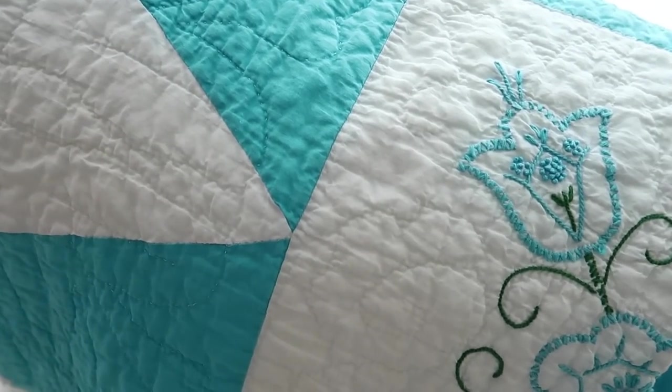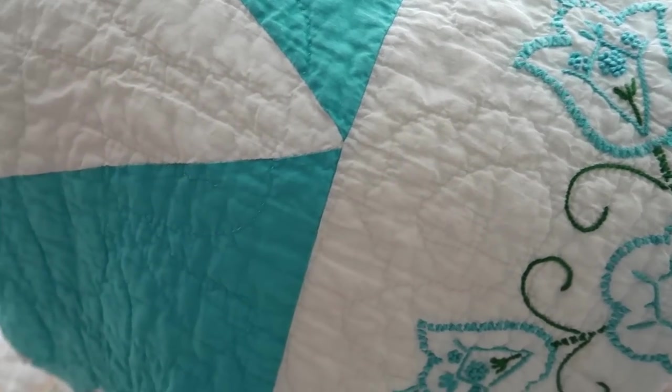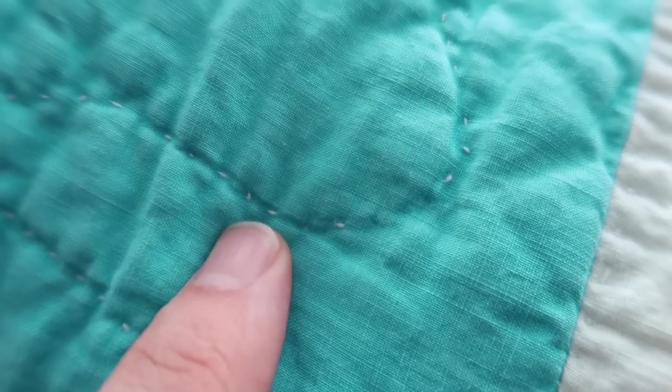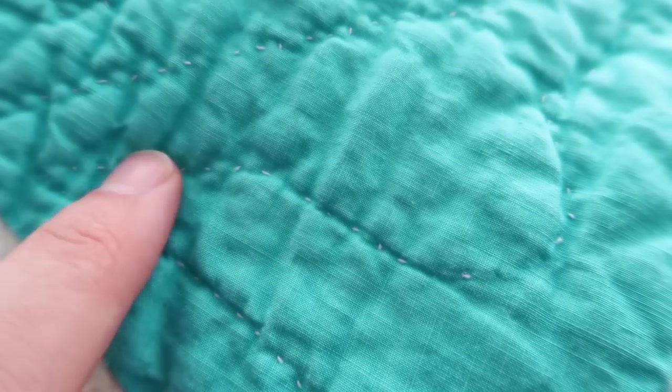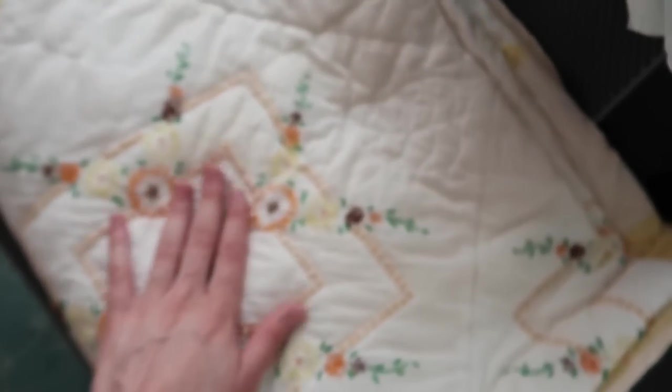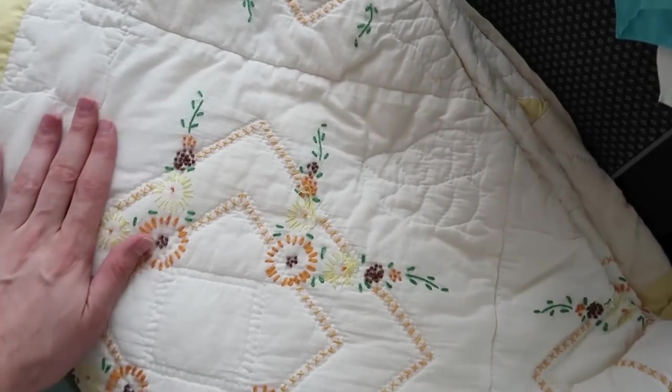We've got that one in wonderful blue and white — these are all hand sewn by the way, specifically this one. You can look up close and see that the stitches are irregular in the way that they're done, which is nice.